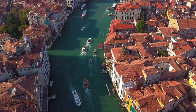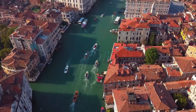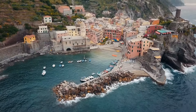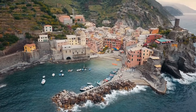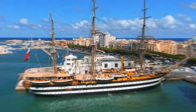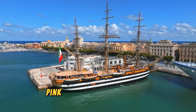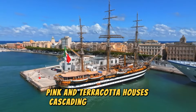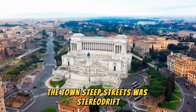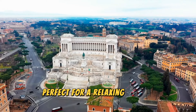Positano, Italy. Positano, the Amalfi Coast's most famous town, features sun-bleached peach, pink, and terracotta houses cascading down to the sea. The town's steep streets, wisteria-draped hotels, and chic boutiques create a dramatic and picturesque setting, perfect for a relaxing resort getaway.